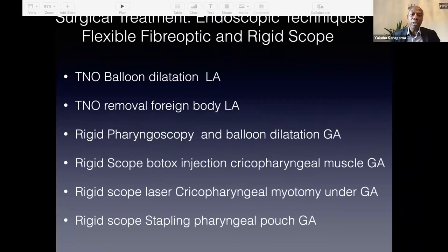The surgical treatments I use in my clinic are essentially trans-nasal flexible treatment or rigid pharyngoscopy. For the flexible trans-nasal esophagoscopy treatment, I do that in the office under local anaesthetic spray to the nasal cavities and the pharynx. For rigid pharyngoscopy, it will require a general anaesthetic. All of these procedures can be done either in the office or in the operating room, depending on patient selection — whether the patient is suitable and whether they will agree to local anaesthetic or prefer general anaesthesia.